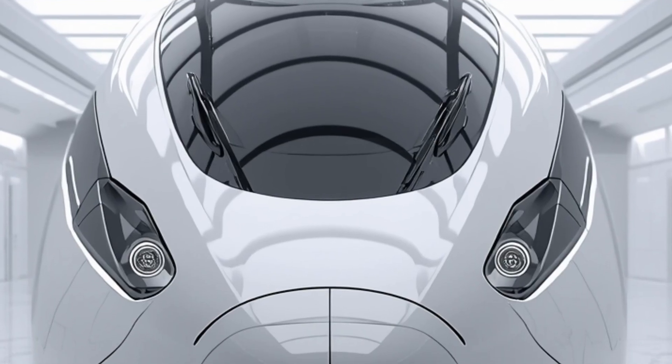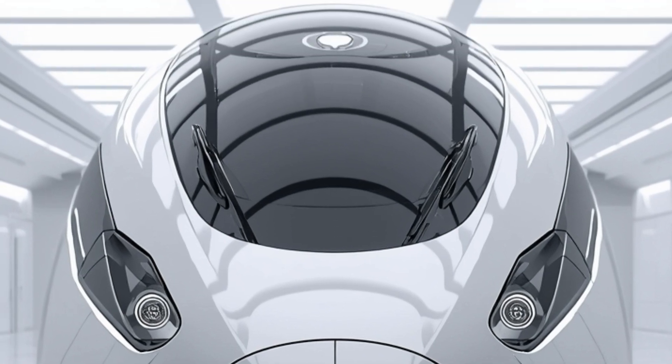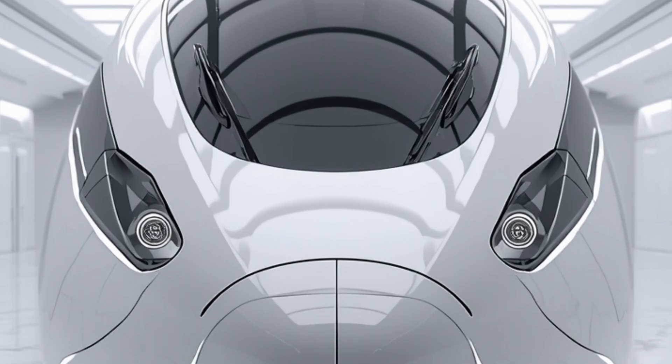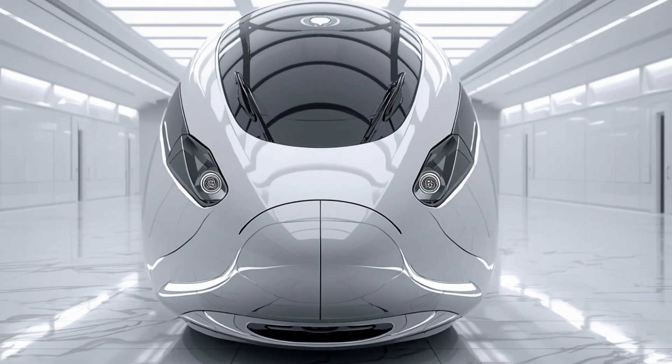Thank you for watching Legendary Machine. If you enjoyed this deep dive into one of the most advanced trains in the world, don't forget to like, share, and subscribe for more incredible reviews of machines that shape our future. Stay tuned for more legendary innovations coming your way.